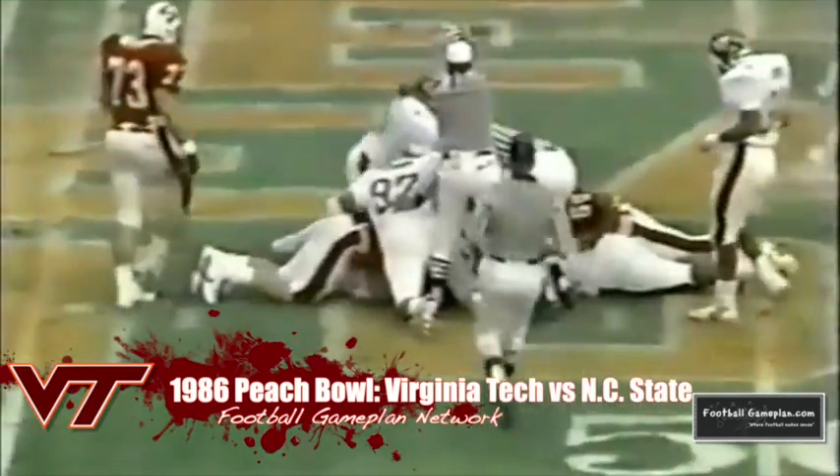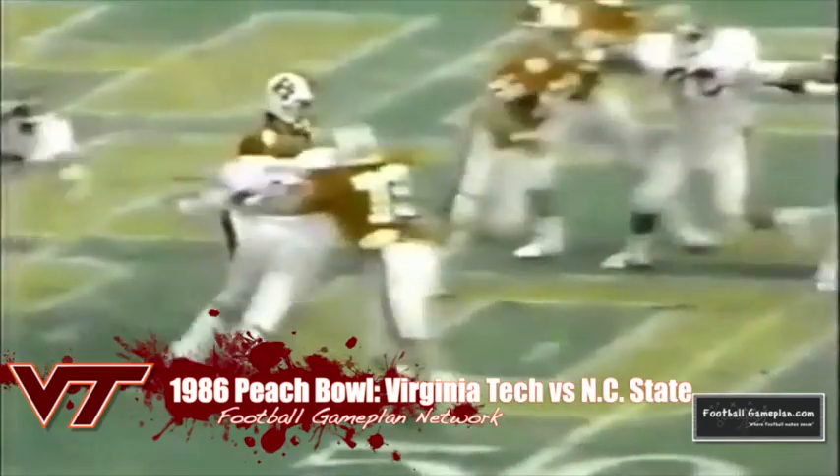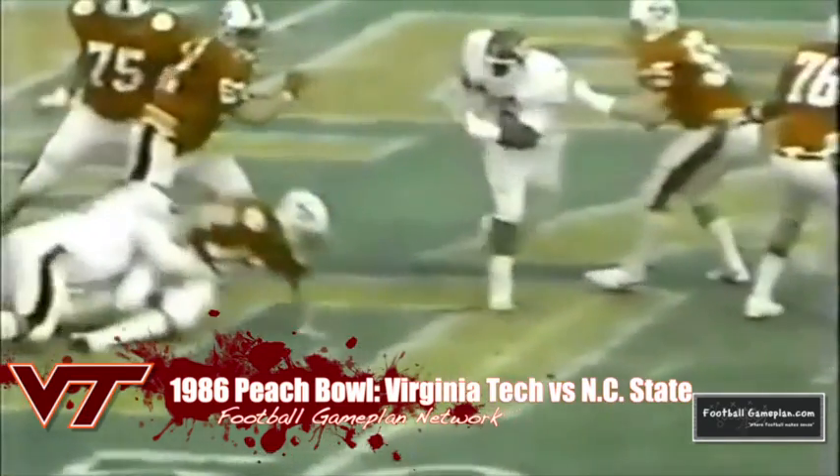Running back Maurice Williams and the Virginia Tech offense kicked into gear and pulled off the upset, 25-24.